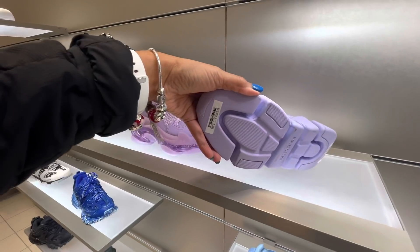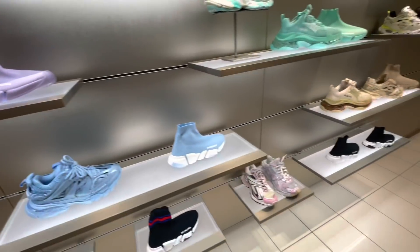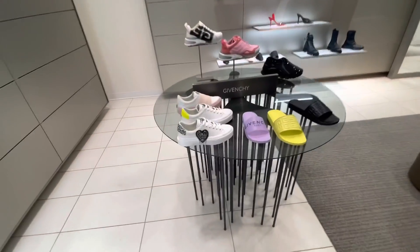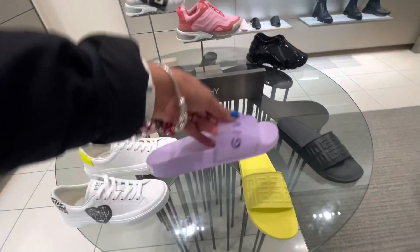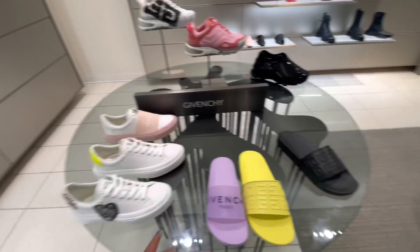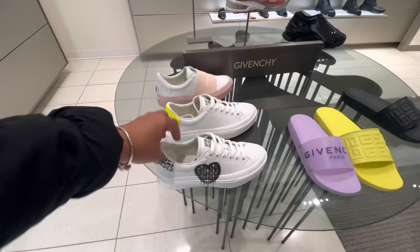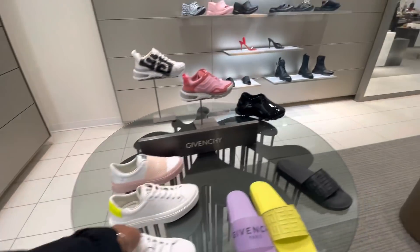Okay, this one is a little bit lighter — $995. And the sneakers, $1,250. And the sneakers — think of a cute $1,250. $1,595.